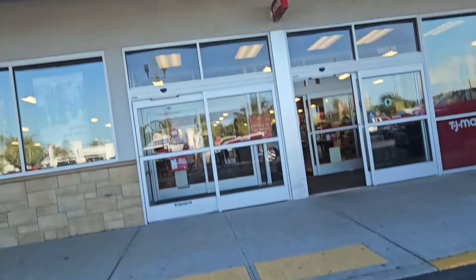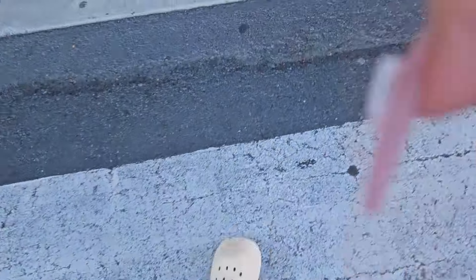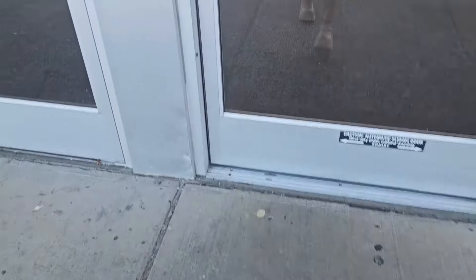Big and red — TJ Maxx! Let's see what we find here at TJ Maxx. Hopefully we find good stuff. Let's go. Vámonos.